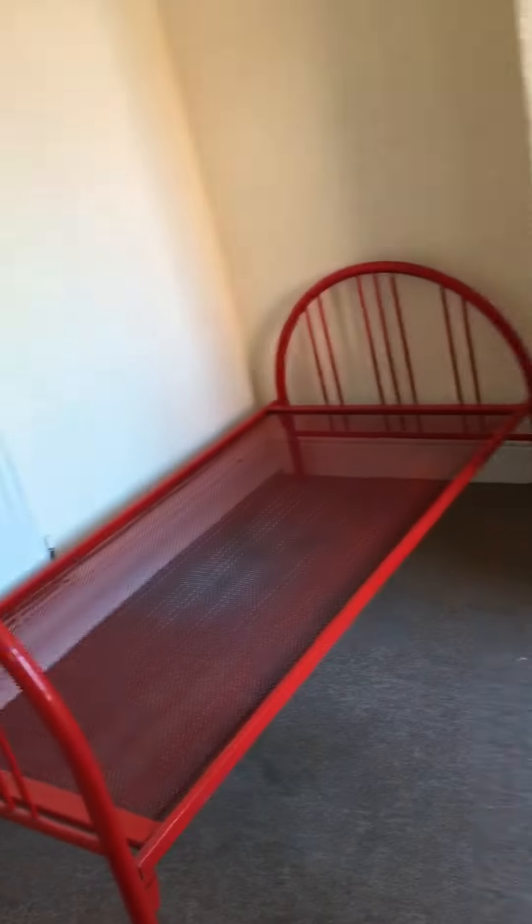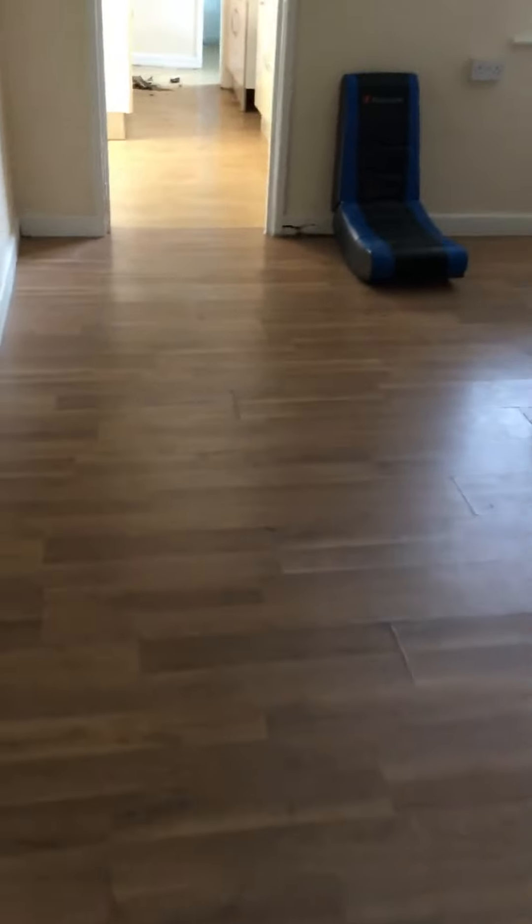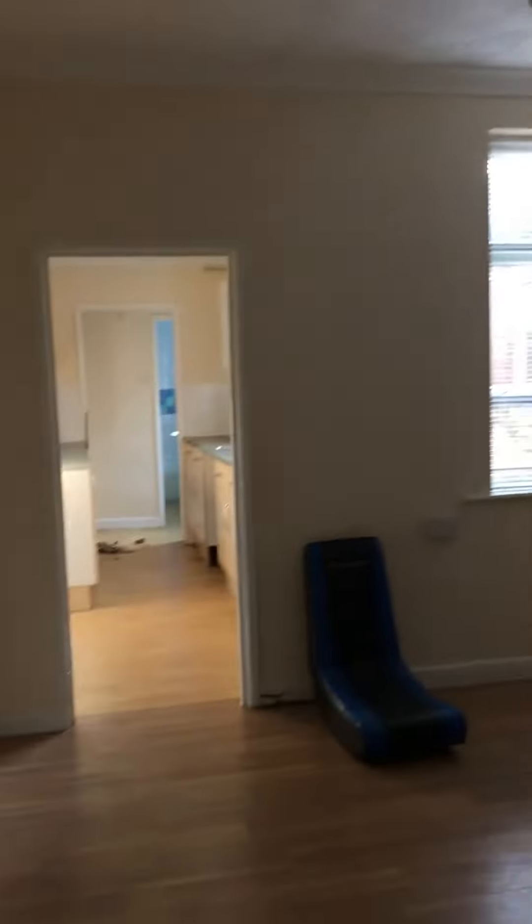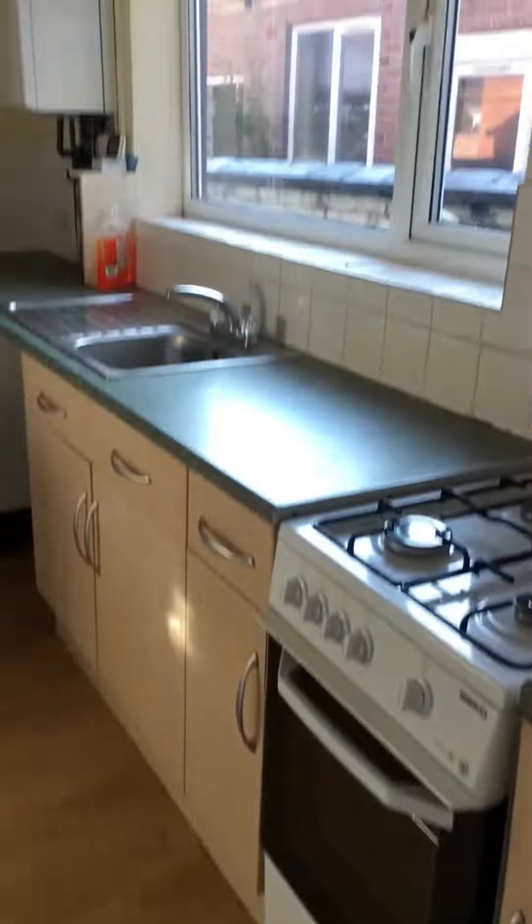This is the main living space. Again, not a lot to see currently, but there'll be sofas, a TV, and some additional furniture — painted and carpeted, or new laminate flooring. There will also be a new kitchen throughout with all new appliances. Basically, we're just looking at the shell of the property.